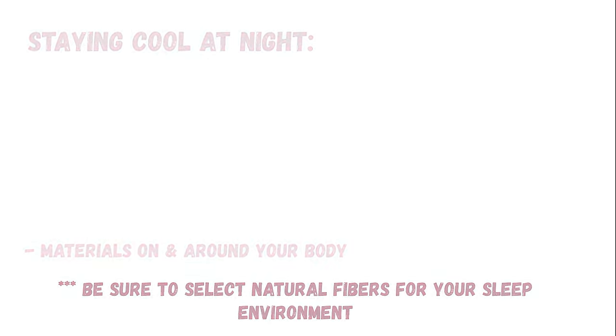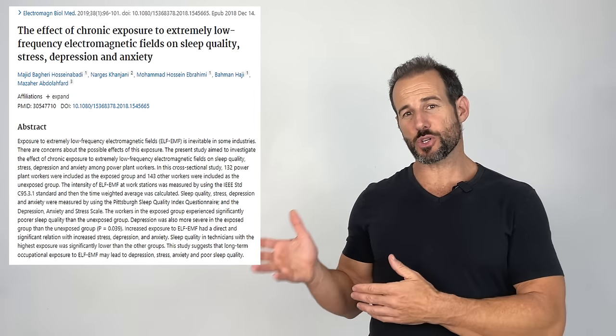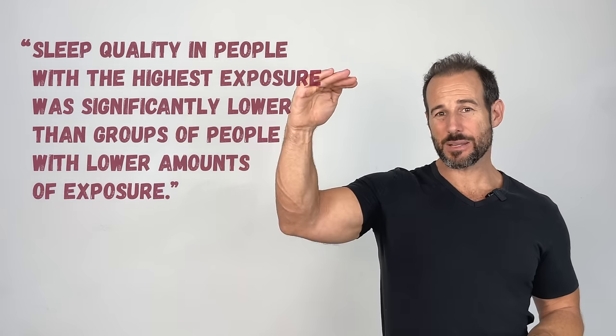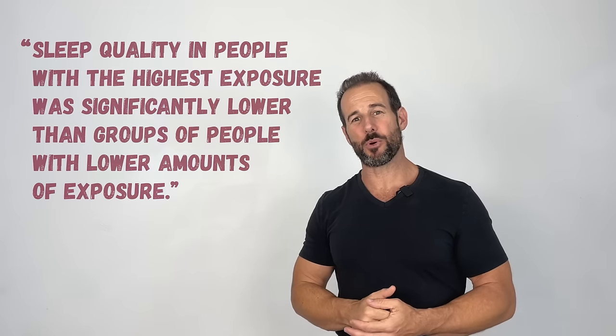The fifth and final strategy is to reduce your exposure to electromagnetic fields as much as you possibly can while you sleep at night. In a study published in the journal Electromagnetic Biology and Medicine, researchers measured the effects that varying amounts of EMF exposure had on three separate groups of people. Overall, they found that increased exposure to EMFs had a direct and significant relationship to increased stress, depression, and anxiety. Furthermore, the group exposed to the highest amounts of EMF consistently had the lowest quality sleep.